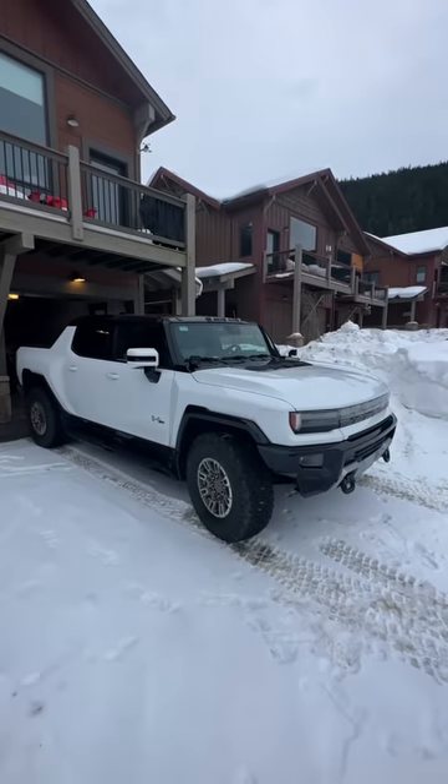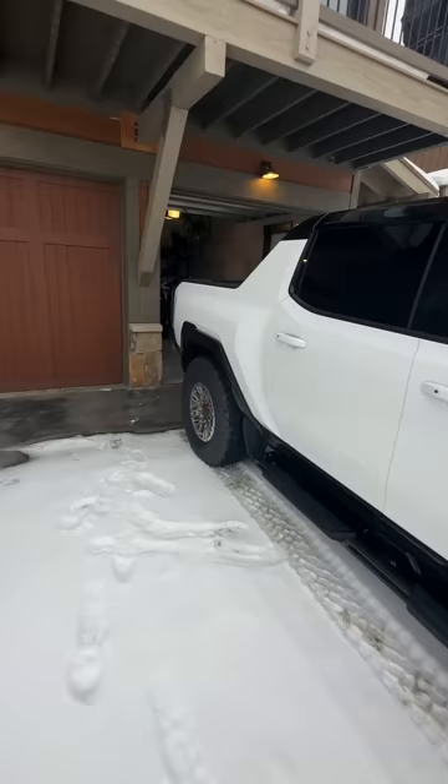This is the brand new Hummer EV and it's got the largest battery you can buy — 250 kilowatt hours of battery in this truck. Now, it's Sunday morning and let's see how long it takes to charge it just using the truck's charger and plugging it into a standard wall outlet.